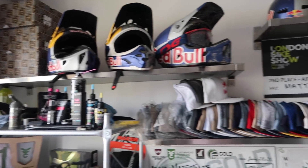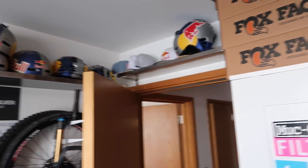Obviously most of the space is just purely Red Bull hats and helmets. Super lucky to have this place kitted out — it looks really, really cool.